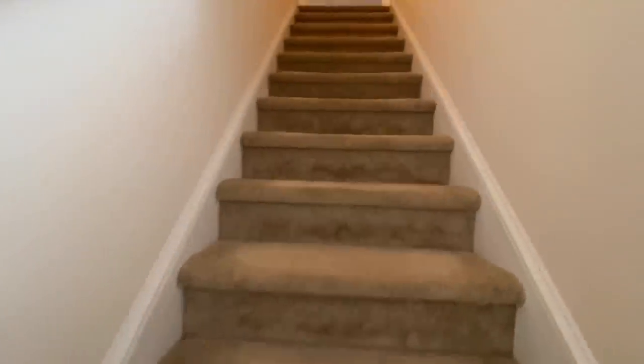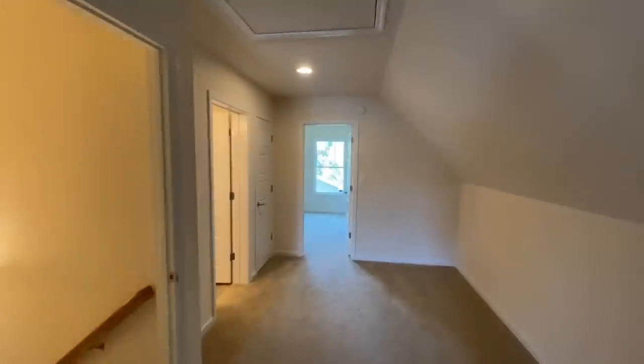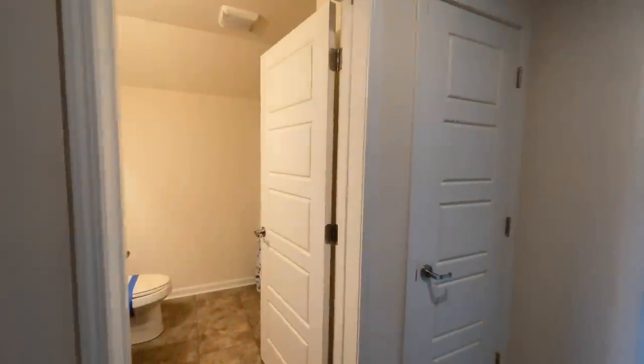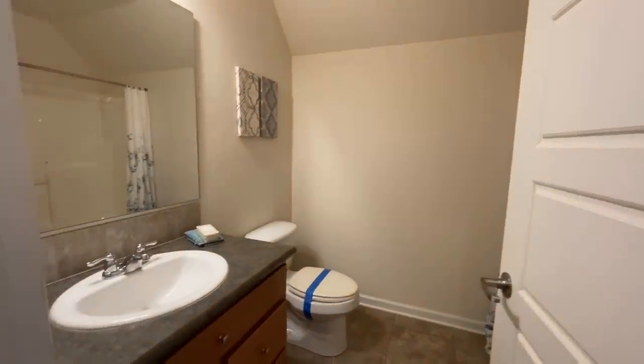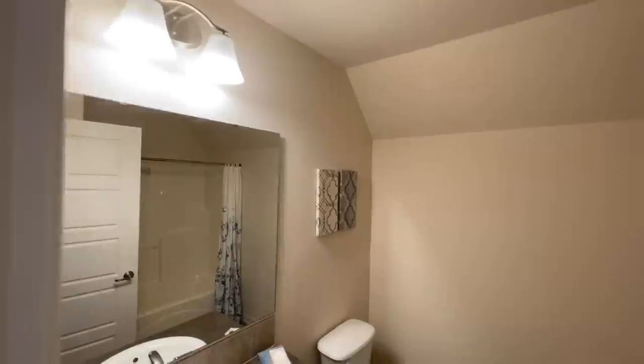We'll go ahead and work our way upstairs, which is really nice. It's almost like this could be a one-bedroom home downstairs and then you have all this finished-up upstairs space. Up above, you have access to your attic, and then you have your second full bathroom with a single vanity, vanity light, toilet, and a shower and tub combo.